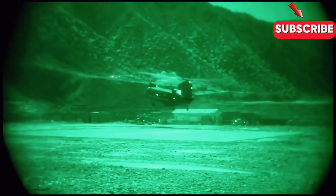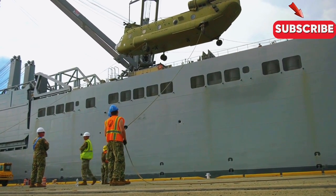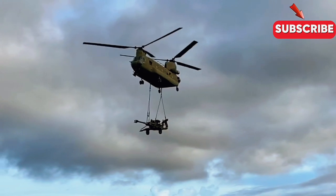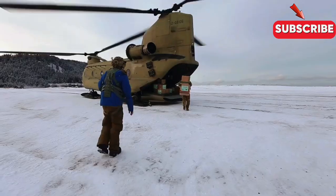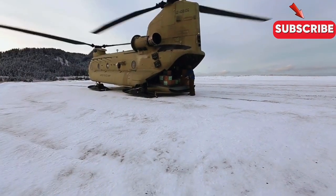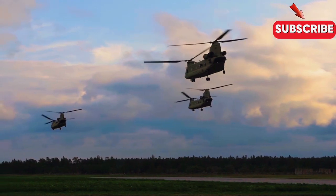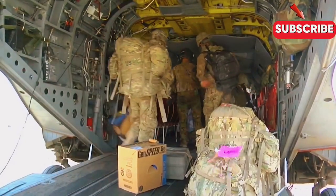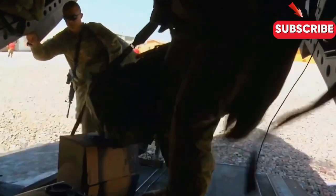The CH-47 Chinook's versatility extends beyond personnel transport and extraction. It can be configured for various roles, including medical evacuation, search and rescue, and firefighting, further cementing its reputation as a multi-mission workhorse. This adaptability makes the Chinook a valuable asset to worldwide military, humanitarian, and disaster relief efforts.